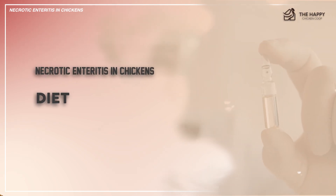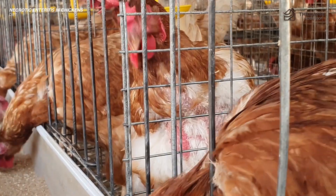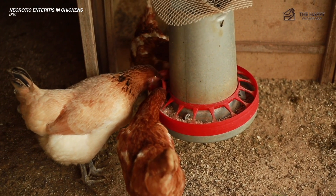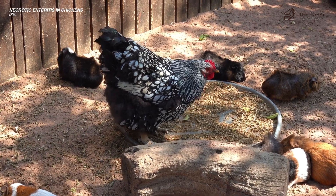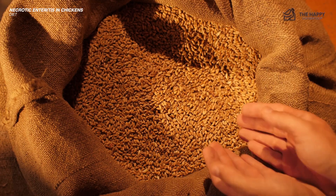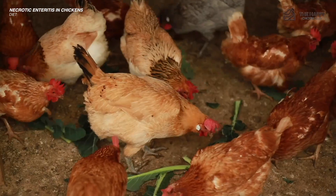The third prevention method is diet — a more natural approach. Since too much fat or viscosity in the diet is a trigger, be mindful about what you feed your chickens. Avoid drastic diet changes and lessen animal byproducts. Avoid too much wheat, barley, or rye. Instead, give your chickens high-quality feed and more vegetables.